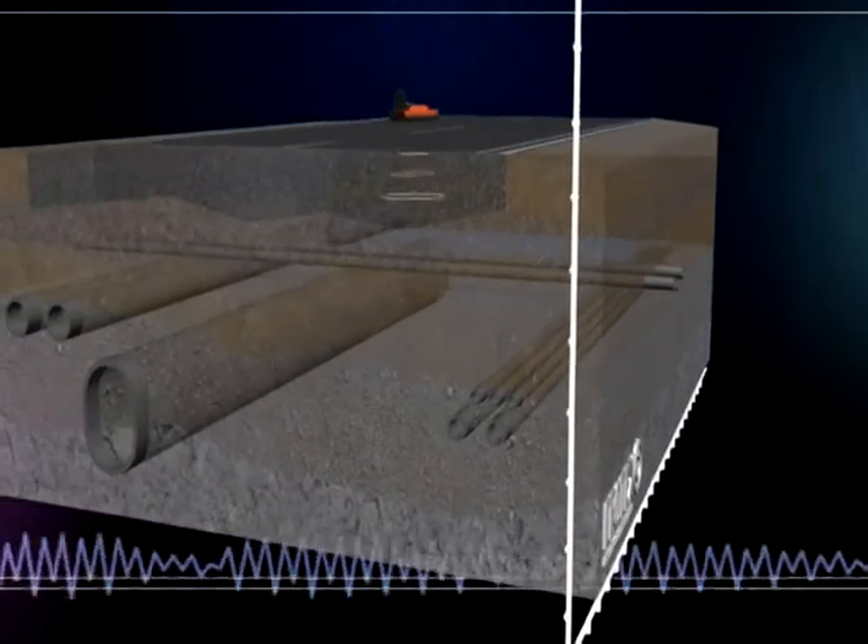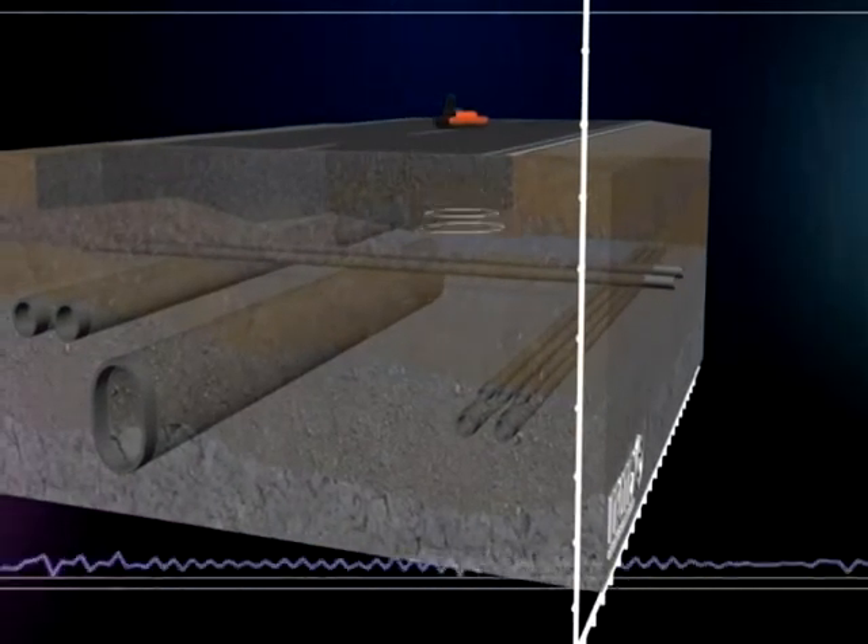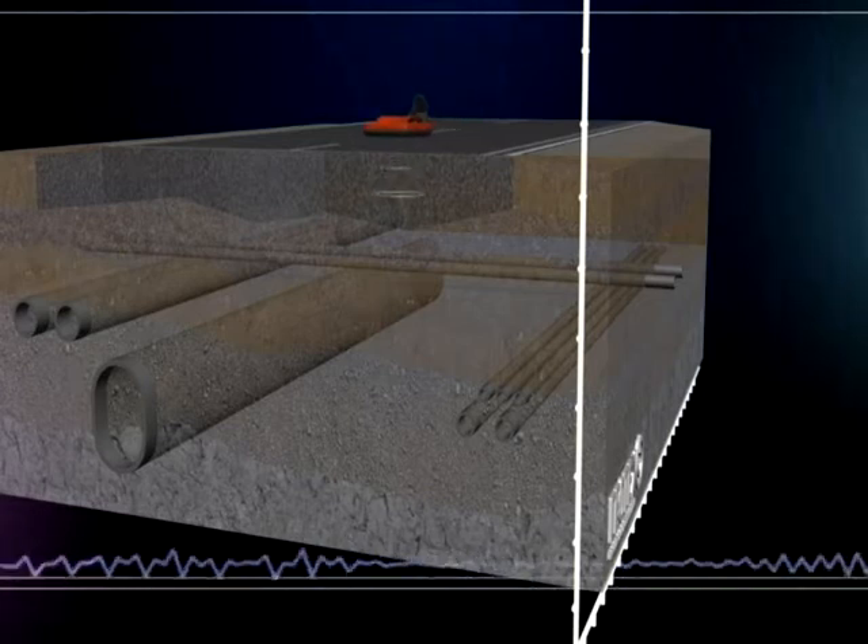The strength of the reflections depends on the dielectrical properties of the material. The operator can see the received data on a laptop or on a control processing unit in real time.